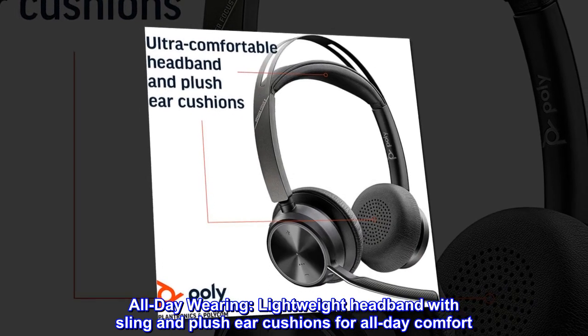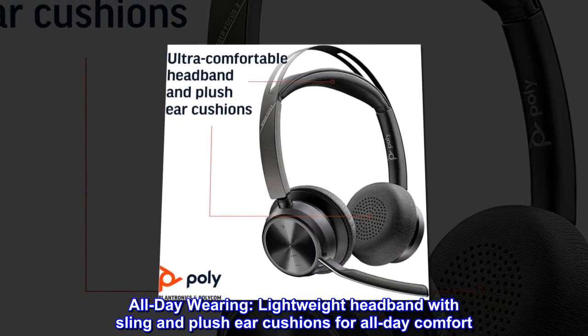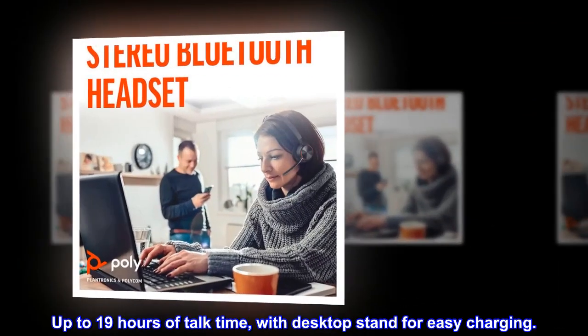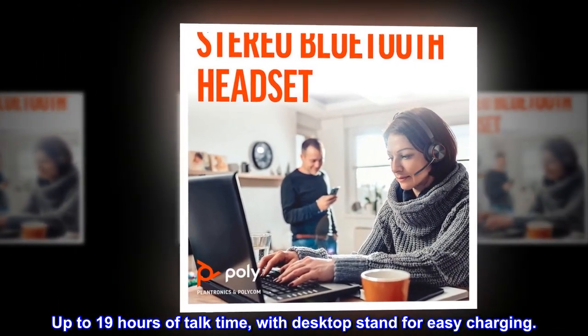All-day wearing. Lightweight headband with sling and plush ear cushions for all-day comfort. Up to 19 hours of talk time, with desktop stand for easy charging.